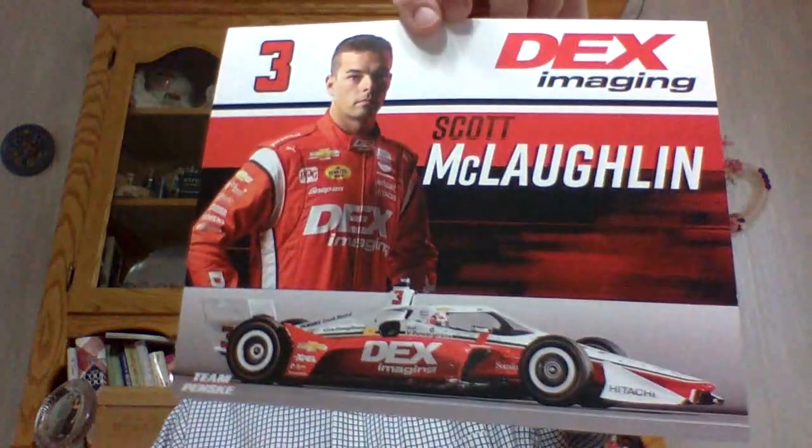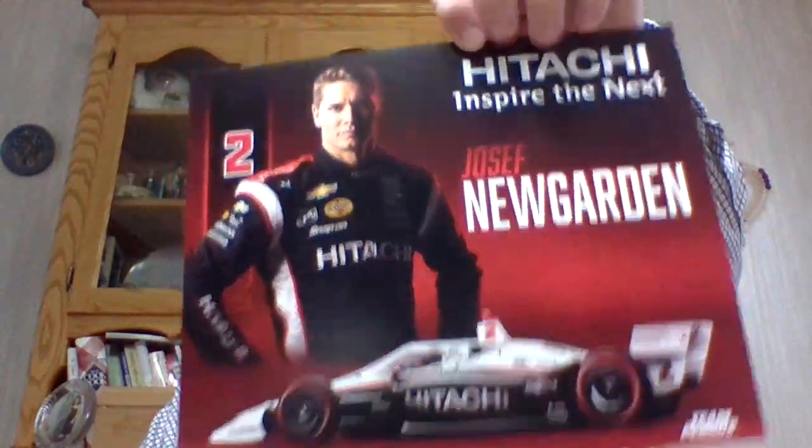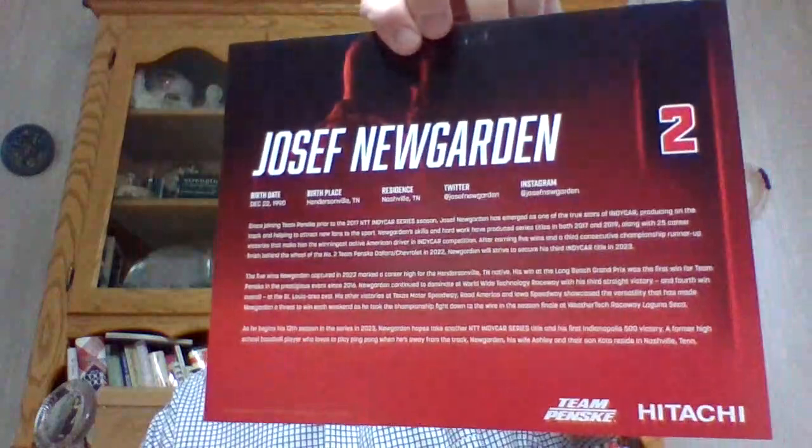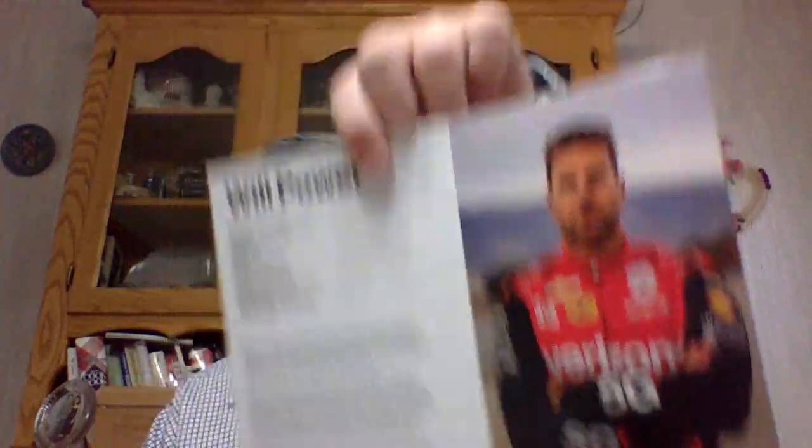Dex Imaging. Scott McLaughlin. Natasha is the IndyCar winner. Joseph Newgarden. And last but not least, another IndyCar winner — Will Power. IndyCar made the Indy 500, although I think he also won a championship one year.